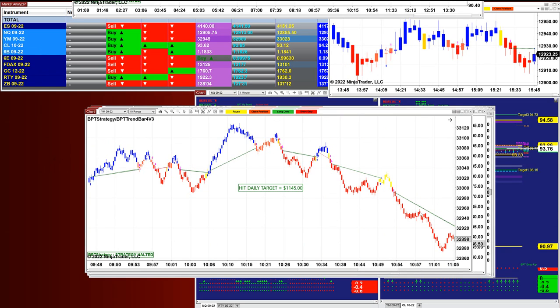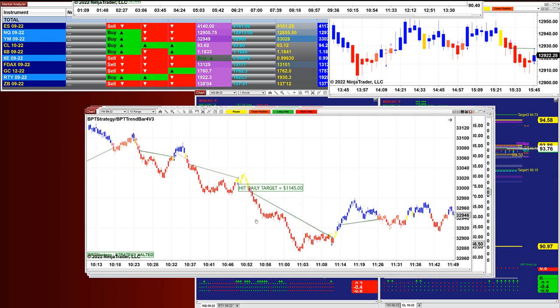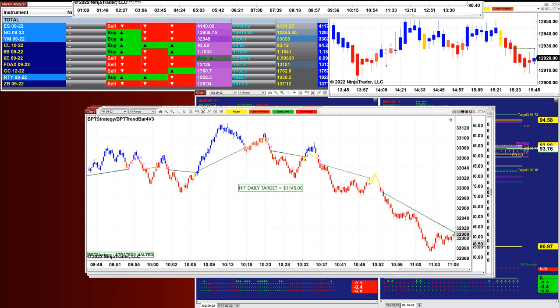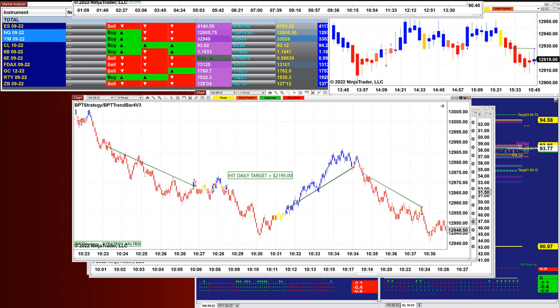Look at those trades — very efficient entry, very efficient exit. 11:45 very nice, very clear trades. Nasdaq 10-range at 2,195.